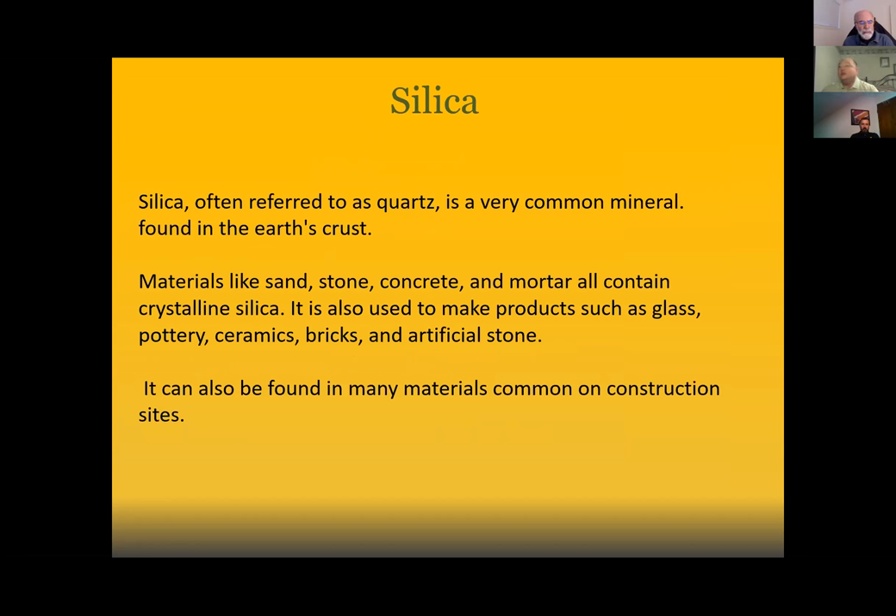Silica is often referred to as quartz. It's a very common mineral found in the earth's crust. Materials it can be found in include sand, stone, concrete, and mortar — they all contain crystalline silica. It is also used to make products such as glass, pottery, ceramics, brick, and artificial stone. It can also be found in many materials common on a construction site, which is why we're talking about it today.